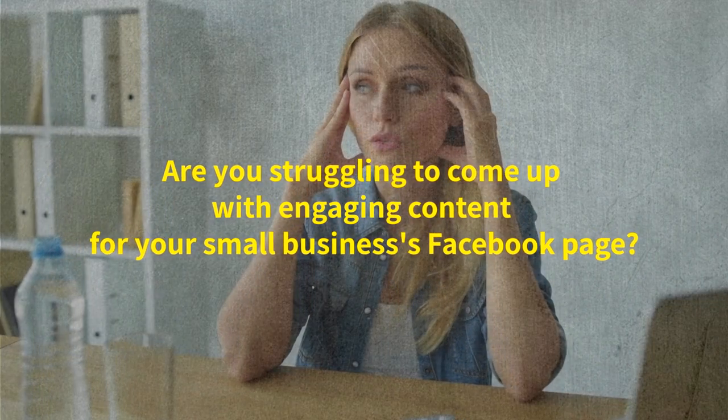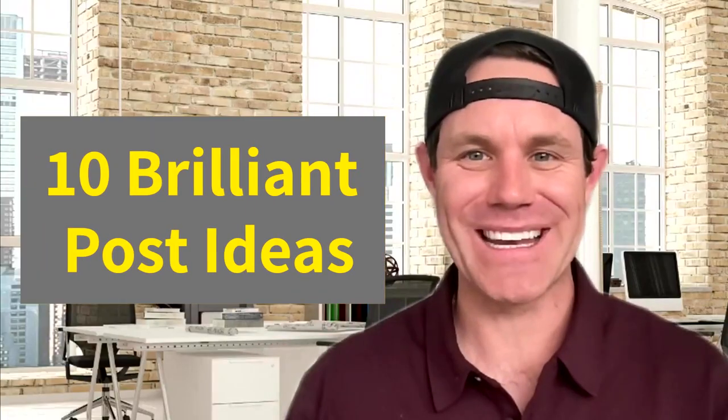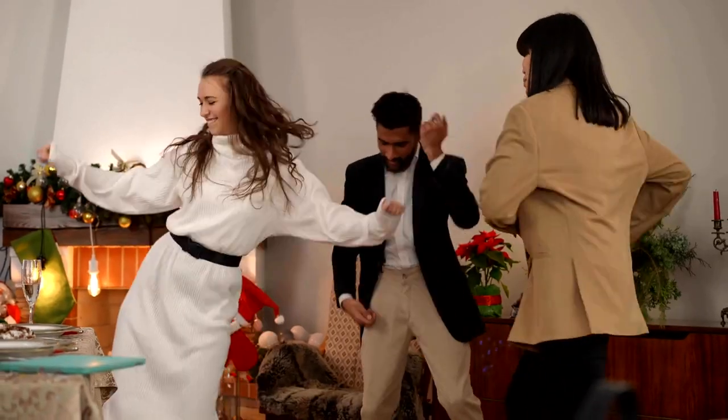Are you struggling to come up with engaging content for your small business's Facebook page? Worry no more. In today's video, I'll share 10 brilliant post ideas that will breathe life into your page and have your audience craving more. Let's turn those struggles into success.